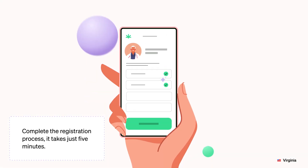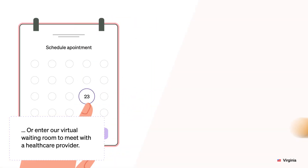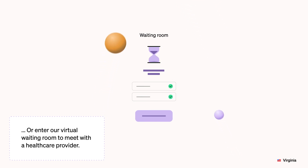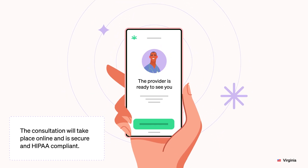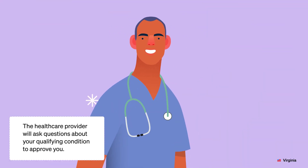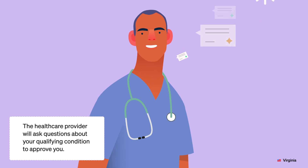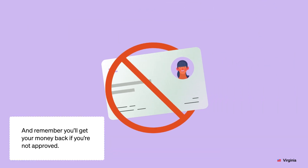Complete the registration process. You can either book an appointment or enter our virtual waiting room to meet with a health care provider. The consultation will take place online and is secure and HIPAA compliant. The health care provider will ask questions about your qualifying condition to approve you. And remember, you'll get your money back if you're not approved.